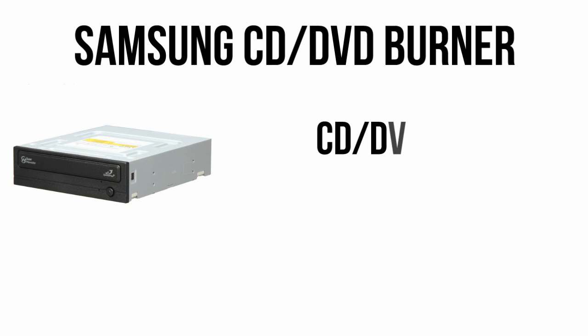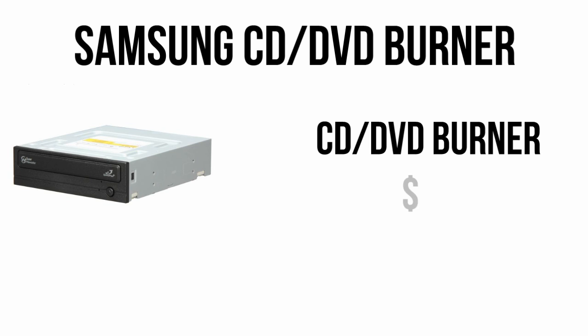While a DVD burner is hardly necessary these days, it will still help install Windows and any disk-based media you have, so we'll be using a Samsung CD/DVD burner for $20.